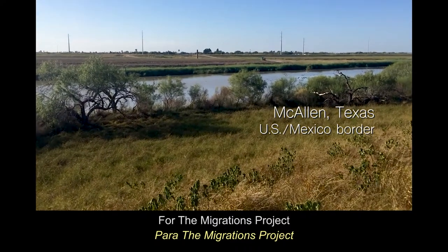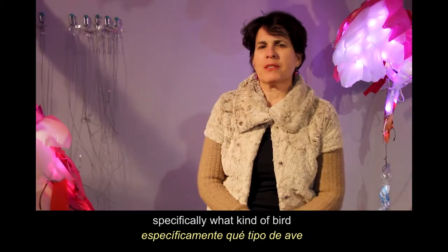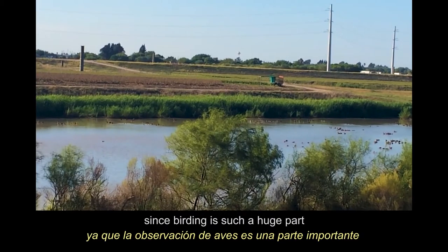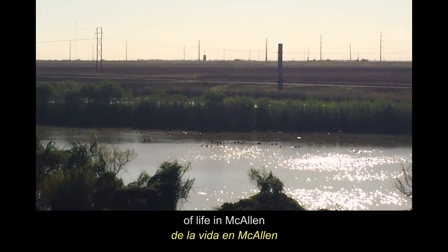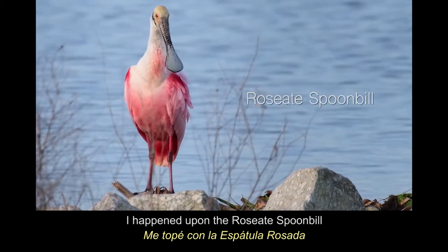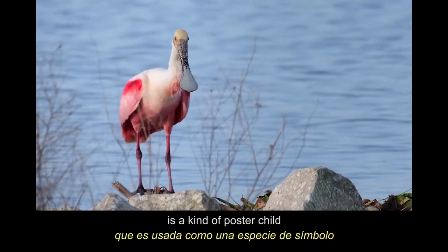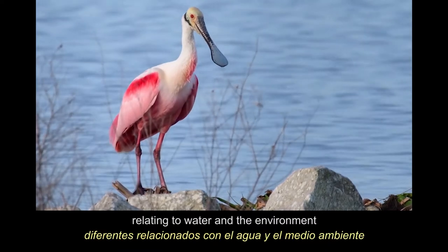For the Migrations Project, I started wanting to research specifically what kind of birds I might make for the exhibit, since birding is such a huge part of life in Macallan. I happened upon the Roseate Spoonbill, which I discovered is kind of a poster child for a lot of different issues relating to water and the environment.